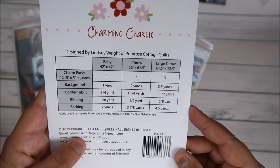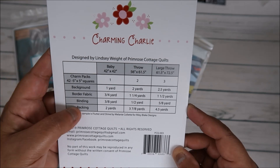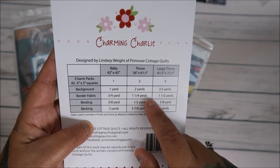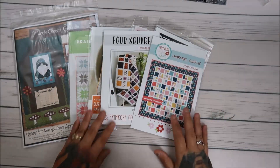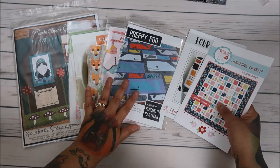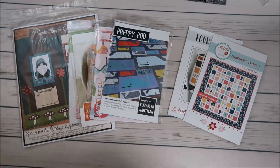This one is called 'Charming Charlie' — I thought it was super cute. For a baby you need 42 five-by-five charm squares, so basically one charm pack, and it goes up to a throw at one to two yards. I love that it scales from small to big, and I love their color combos too. So that's everything, all from Etsy — Four Winds Trading Co. and Primrose Cottage. See y'all later, bye!